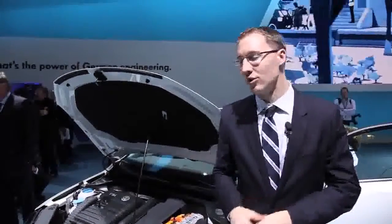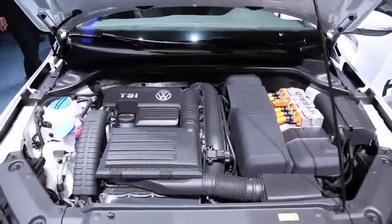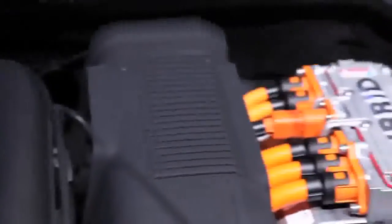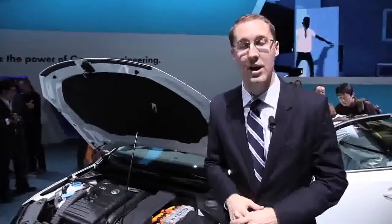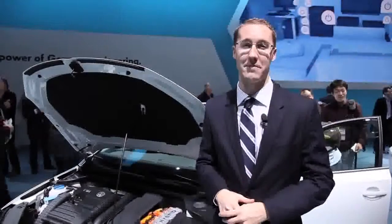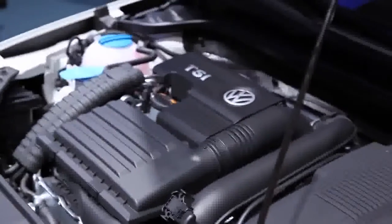So what makes this vehicle so original is, of course, what's under the hood. And we're not just talking about the hybrid electrical components either. We've never before seen in North America, anyway, this 1.4-liter turbocharged gasoline engine. So that makes 150 horsepower, and it's been mated to a 20-kilowatt electric motor. And on top of all that, it brings some very impressive fuel economy numbers. Volkswagen is actually saying it will get 45 miles per gallon combined.